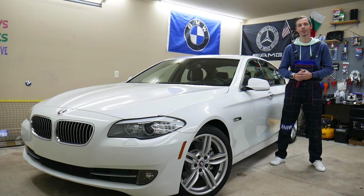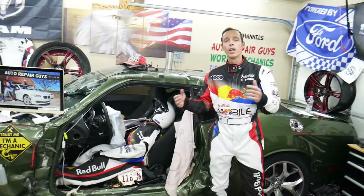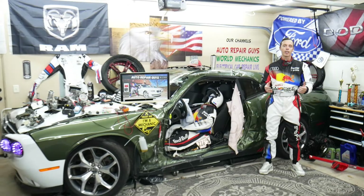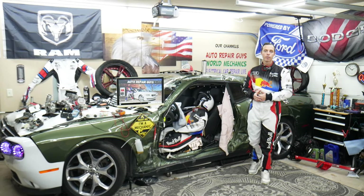Every single car we get here at the garage, we try to make at least two to three hundred free repair videos. We take them completely apart and show you how to do almost anything — transmissions, engines, bodywork, codes, fuses. Our mission is to save you as much money as we can. All we need in return: please subscribe to the channel and like the video so we can keep making these free videos.